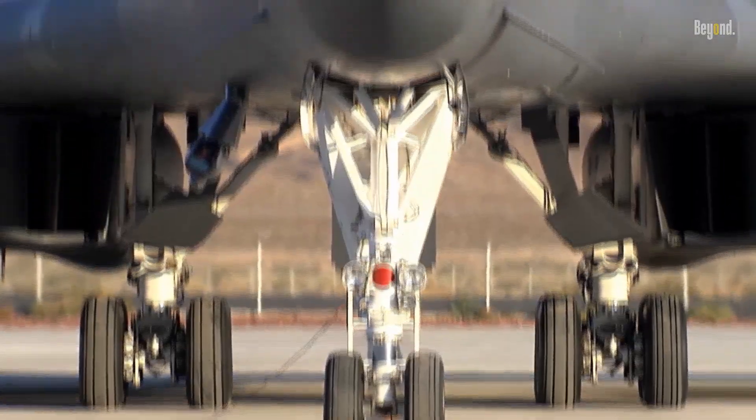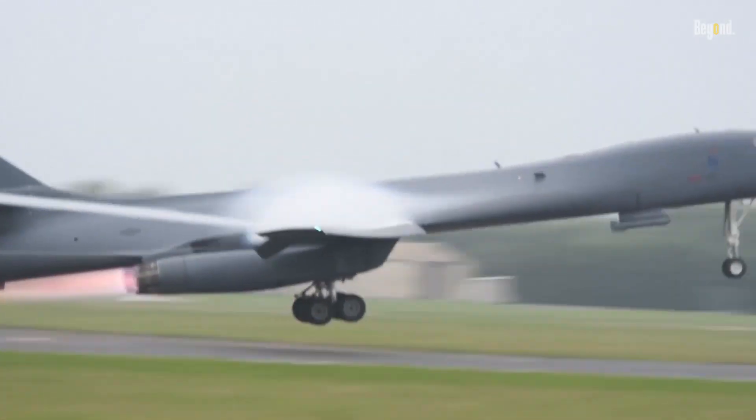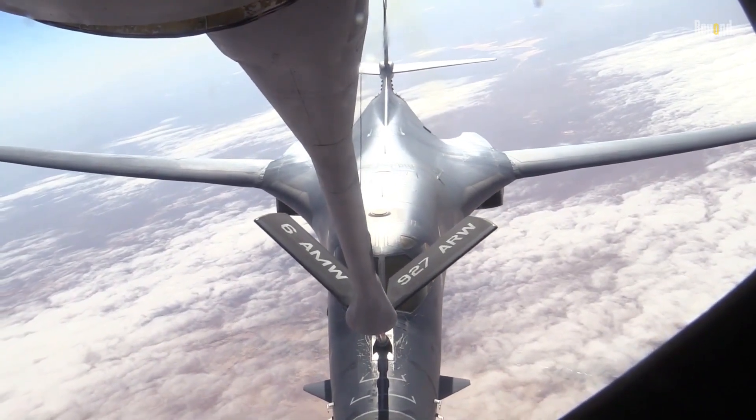Its significance in the U.S. military arsenal cannot be overstated. It's not just about the firepower, but the strategic advantage it provides with its incredible range and payload capacity. Stay tuned as we delve into the fascinating history of this formidable machine.